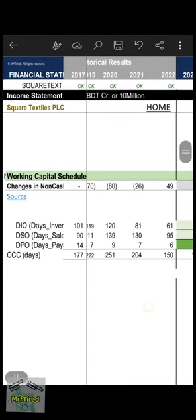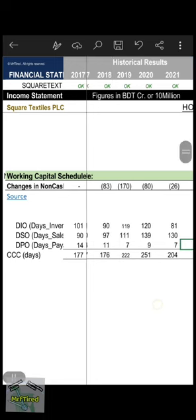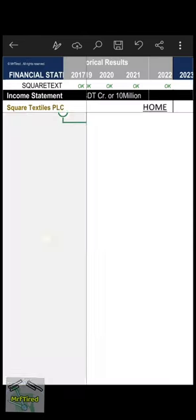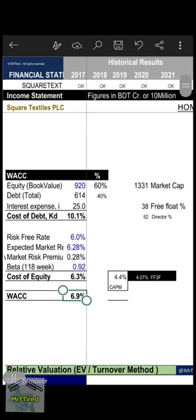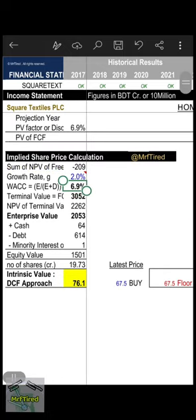Working capital estimation: cash conversion cycle 150 days, so company's inventory and sales efficiency improved with days payable of 6 days. Weighted average cost of capital (WACC) is 6.9 percent — equity 60%, debt 40%. Market cap: 1331 crore BDT. Free float: 38%, promoters hold 62%. Growth rate: 2 percent.